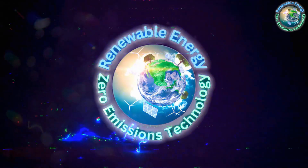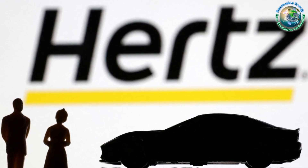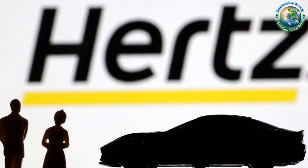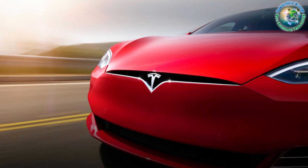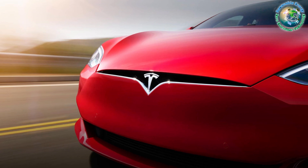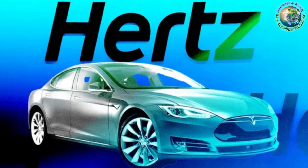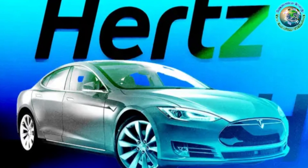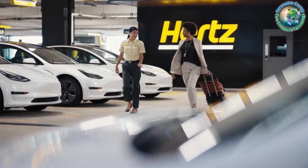Welcome to the electric frontier where Hertz, a major player in the rental car industry, is reshaping the landscape by offering incredible deals on their Tesla Model 3 fleet. In a bid to electrify their rental cars, Hertz initiated a monumental purchase of 100,000 Tesla Model 3s back in 2021. Now, as they update their fleet, they're making some of these Model 3s available for purchase, creating a unique opportunity for electric car enthusiasts.